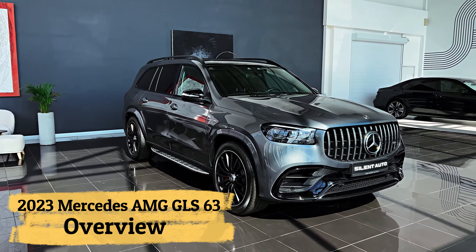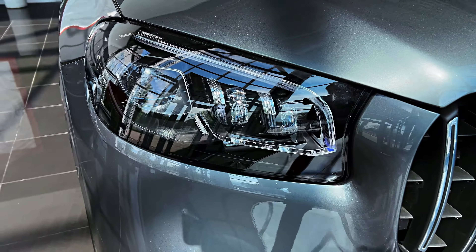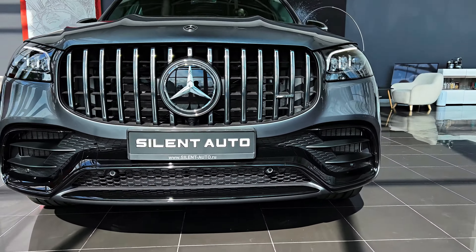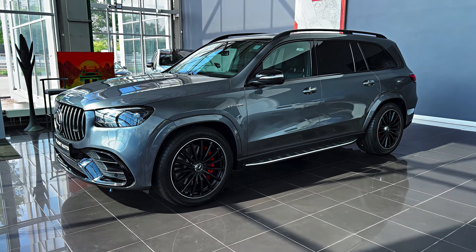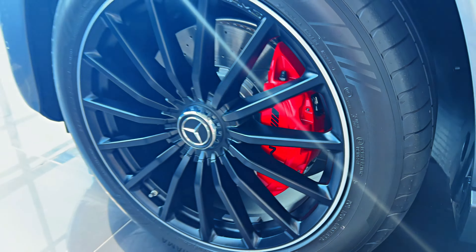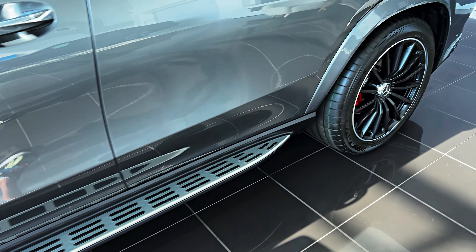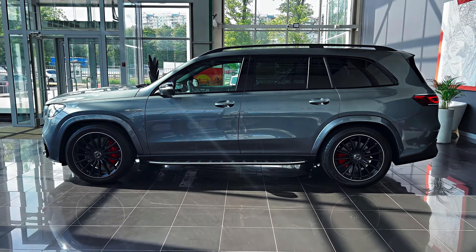There's a tiny niche that exists at the intersection of three-row crossovers, luxury cars, and muscle trucks, which is where the 2023 Mercedes-AMG GLS 63 sits, rumbling threateningly. This ultra-SUV has the panache of an S-Class sedan crossed with the soul of an AMG passenger car, thanks to its 603-horsepower, 4.0-liter, twin-turbo V8.